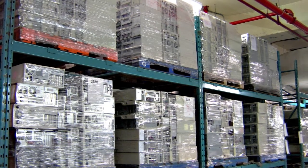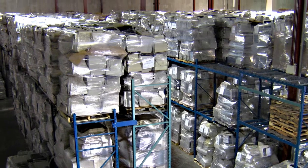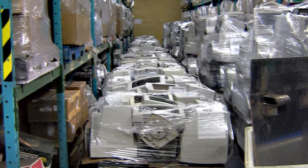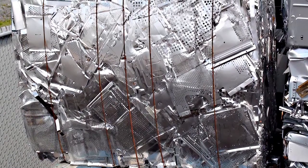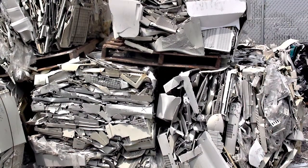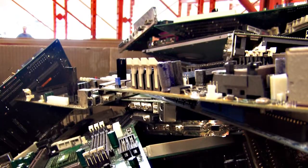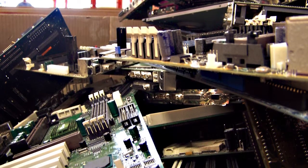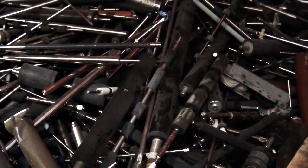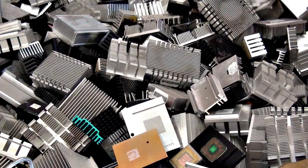Do you have any idea what percentage of electronic appliances are recycled? I don't have those stats right now, but there are a lot of computers thrown out every year in Canada. I know we recycle thousands of tons of electronic waste every year. It's a very important program because a lot of electronic waste gets thrown in dumpsters and ends up in landfills, where components like lead and other minerals pollute the surrounding areas.